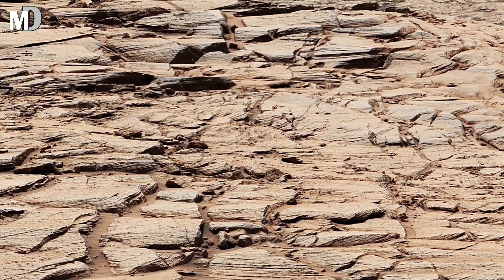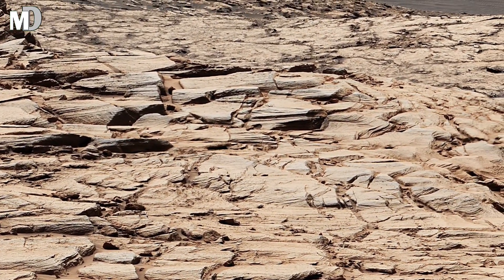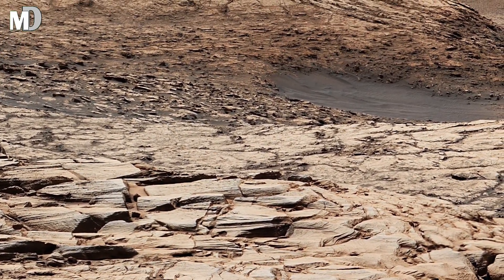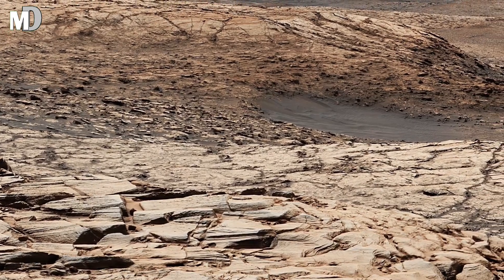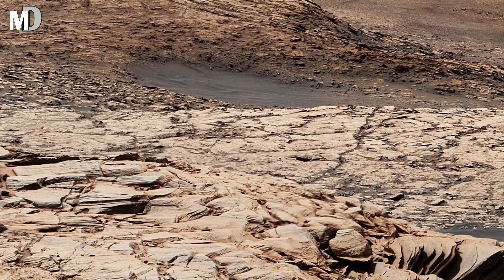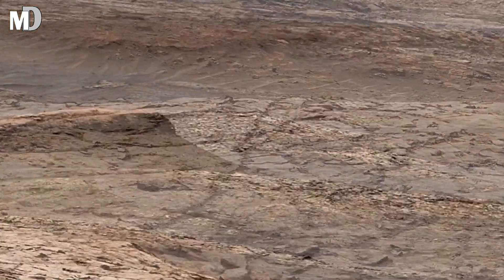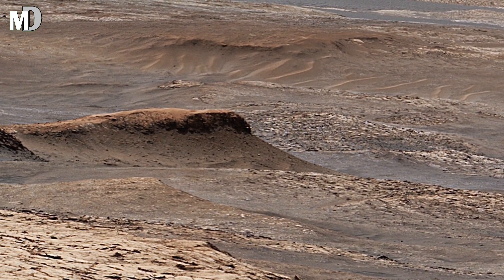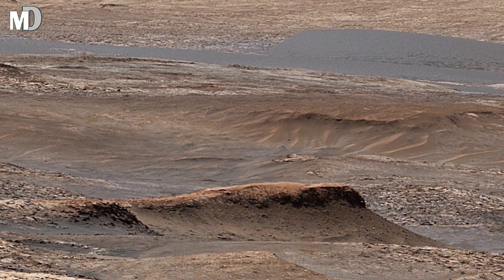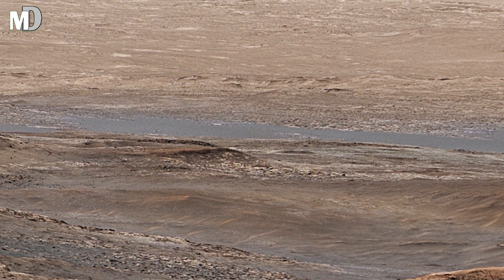This remarkable view comes from the lower slopes of Mount Sharp inside Gale Crater, one of the most geologically rich regions on Mars. Billions of years ago, this area was a massive lake basin. Rivers carried sediment from the crater rim and deposited it layer by layer, building formations that still stand today. Over time, wind and erosion stripped away the softer material, revealing these exposed rock shelves — the literal timeline of the red planet's transformation.